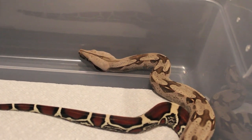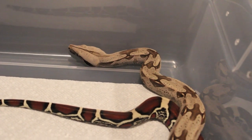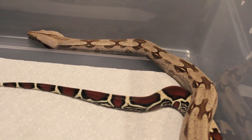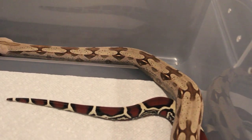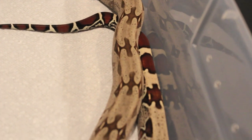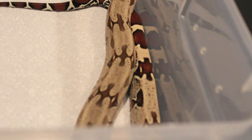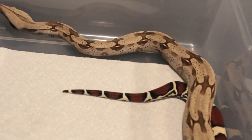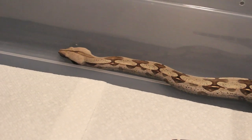Here's my 2012 BCC Suriname Female, the Mega Peak Line. Her peaks are fantastic. Even though she's a year younger, she is about the same size as the male. Due to her genetics, she will probably outgrow him probably next year.